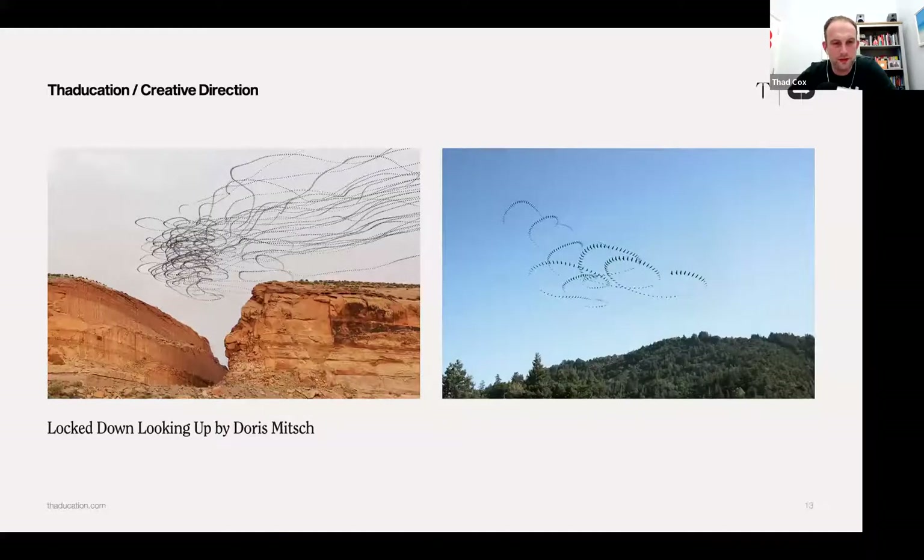First up, this was a series of photographs by Doris Mitsch called Locked Up Looking Up. They're kind of like weird time-lapses but they're static still photos of the sky. I was so surprised — I couldn't work out what they were when I first saw them. He's taking lots of photos but they look really surreal.